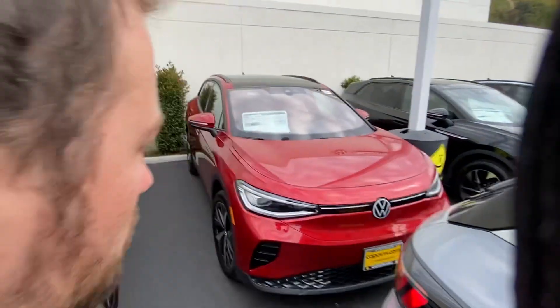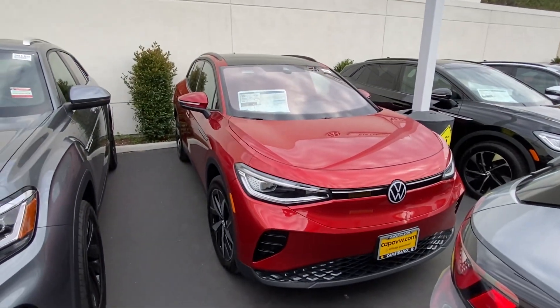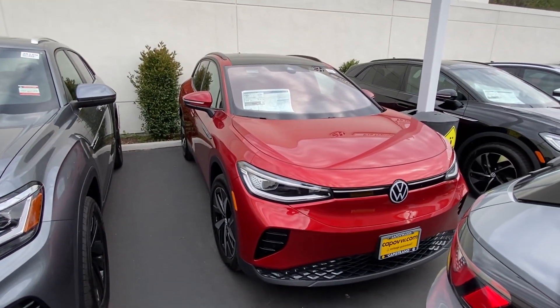Hello Randy, this is Edward from Capo VW. I decided to do a video instead of sending pictures of the car, because this car is not on our website yet — it just became available.